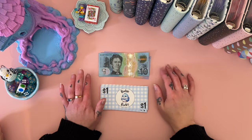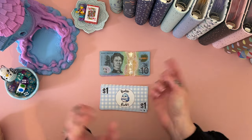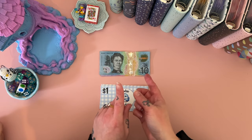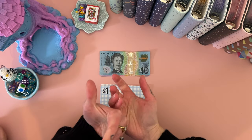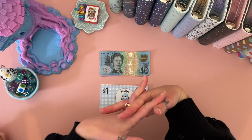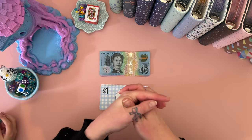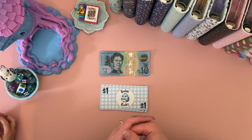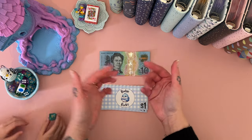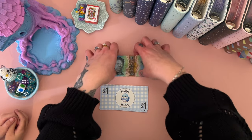Hey hey hey, welcome if you are new here, or welcome back if you have been here before. I am Freya, this is Budgie Budgets, and it's Monday which means it's time for Mini Mondays. My youngest, my little Ducky, is gonna help me out today — she's still in pyjamas because she's not 100%.